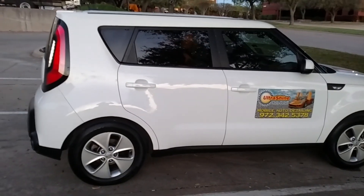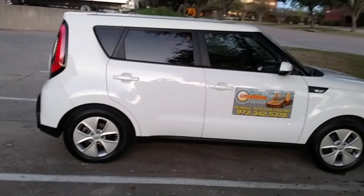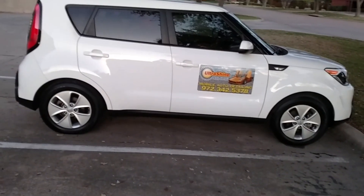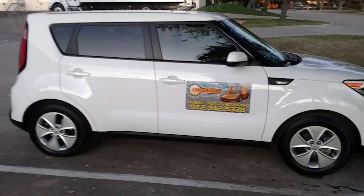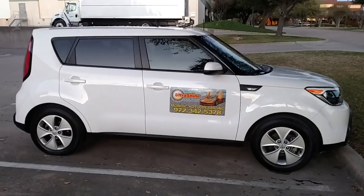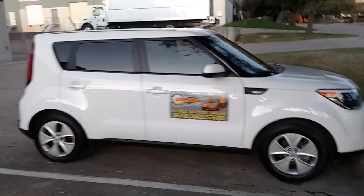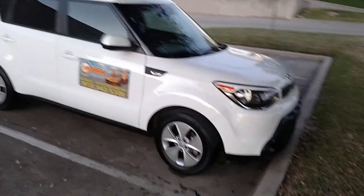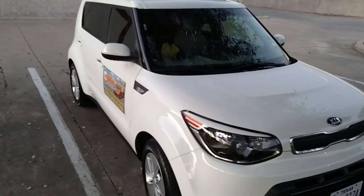This is the Ultrashine Auto Detail Vehicle that we use to go out and do our mobile detailing — a white, 2014 Kia. I just applied Cerakote Ceramic Coating on this vehicle, and if you'll take a look, I think you'll discover that this thing is pretty shiny.